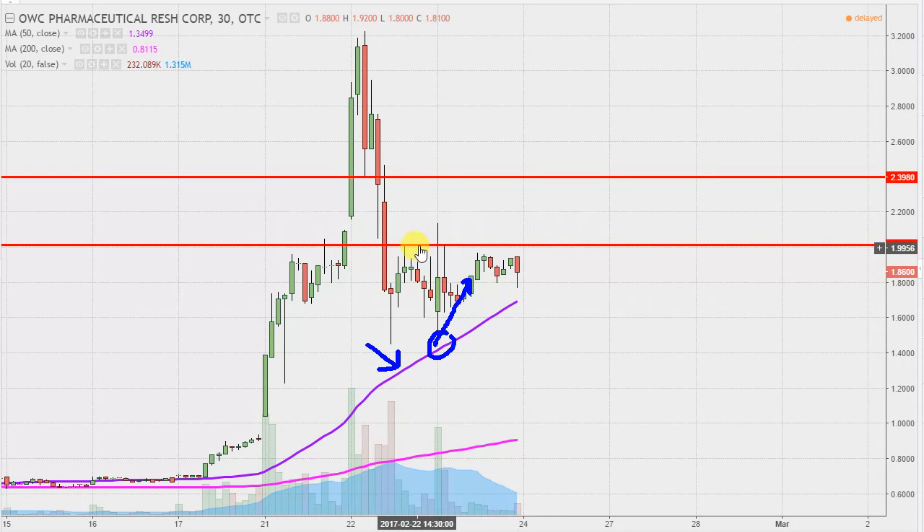Resistance-wise, nothing new to report. Still have that initial level at $2, and then after that up there at $2.40. So all in all, sure it wasn't exciting today, but within the grand scheme of things, a healthy, boring, but very healthy day. It'll be interesting to see how this one closes out the week tomorrow.